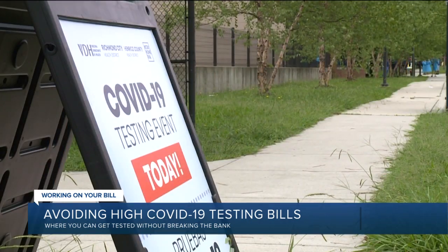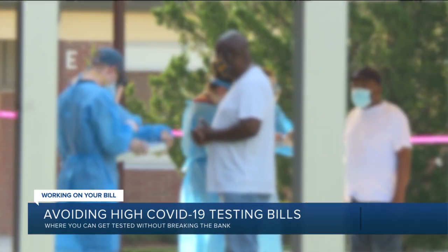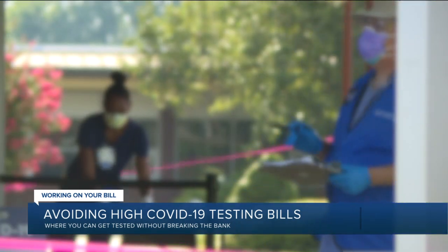To avoid the hassle of having to fight with your insurance company or a health care provider, try to get a test through your local health department first. You can find info on free testing sites at wtvr.com.